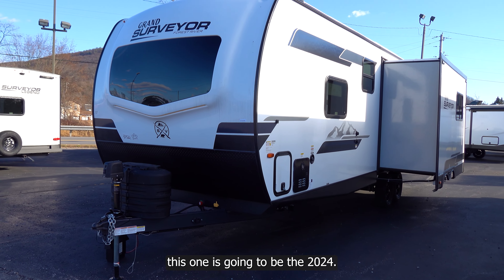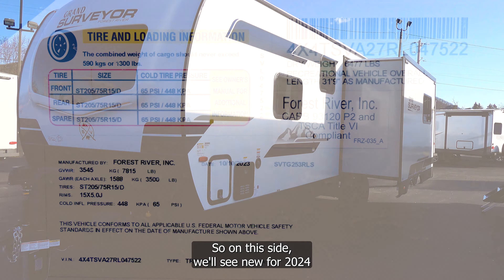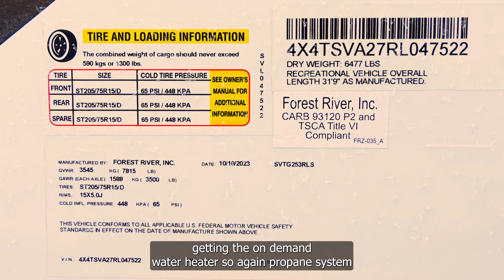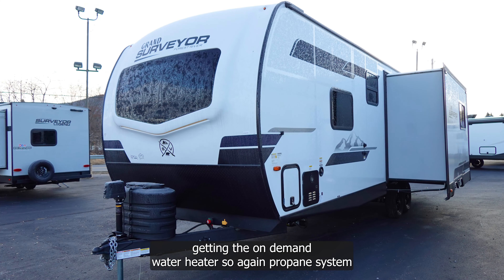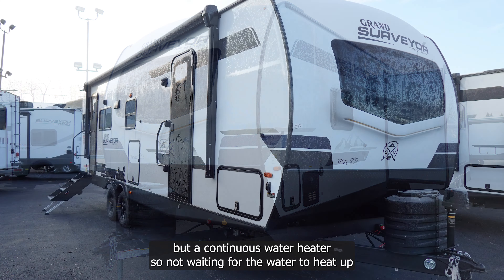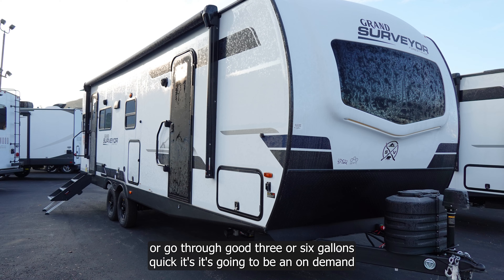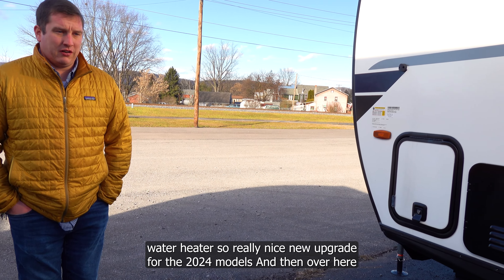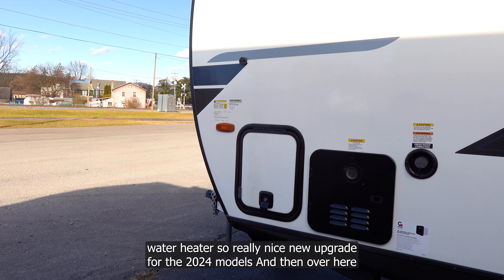Starting on the outside, new for 2024 is the on-demand water heater — it's a propane system but continuous, so you don't have to wait for water to heat up or burn through your six gallons quickly. It's a really nice upgrade for the 2024 models.